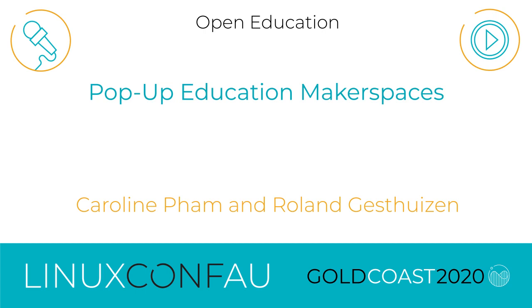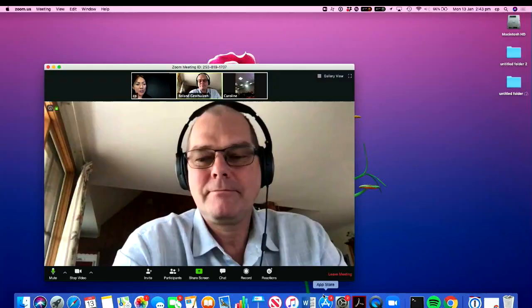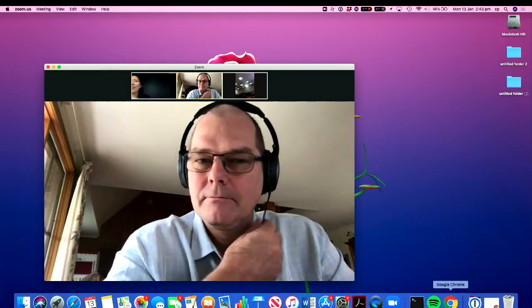Those of you who have seen me this morning for the keynote with Dr. Roland Geschhausen — he's doing his PhD at the moment. Roland will be presenting today's talk and I'll be facilitating. My name is Caroline and I'm a graduate of Monash University; I just finished my Masters of Teaching. We're going to talk about some of the pop-up spaces we did over the past 12 months at Monash University Faculty of Education.